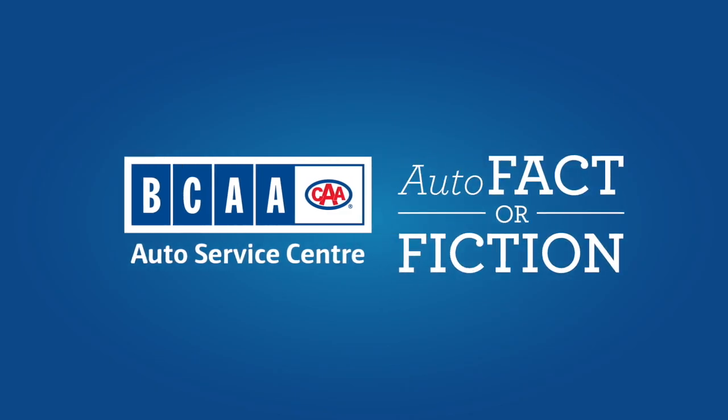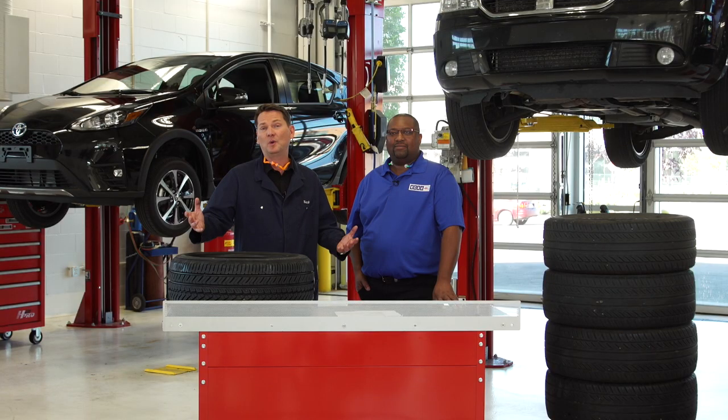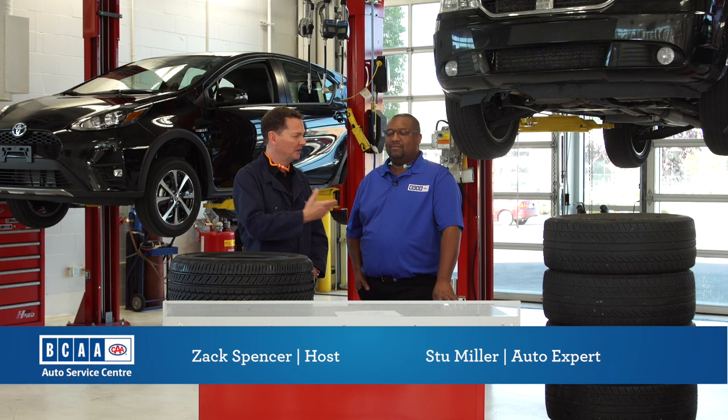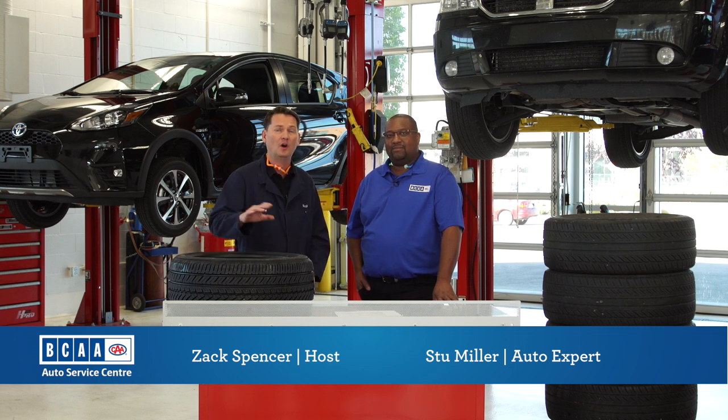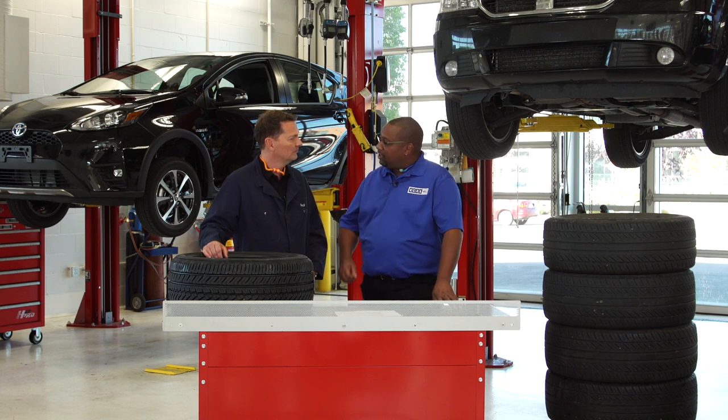BCAA Auto Service Centre presents another Auto Factor Fiction. Hi and welcome to another episode of BCAA's Auto Factor Fiction. I'm Zach Spencer and this is Stu Miller. Stu is the Senior Operations Manager for all of the BCAA Auto Service Centres. Welcome to our new facility here in South Surrey, Zach.